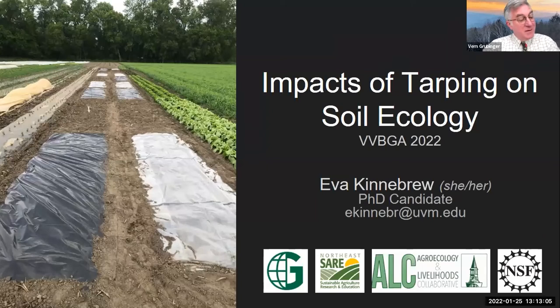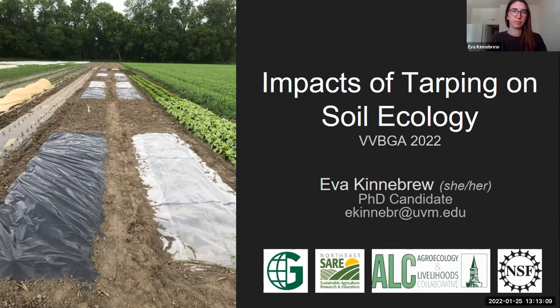Another really interesting study on the impact of tarping on soil ecology. Eva Kinnebrew, welcome. Hi, everybody. Amazing to be here. It's rare that I get to talk to such a big group of people, so it's really exciting.